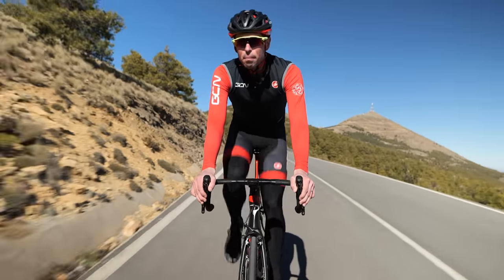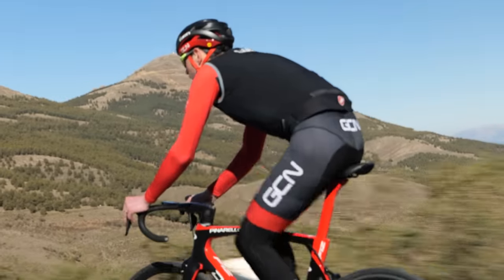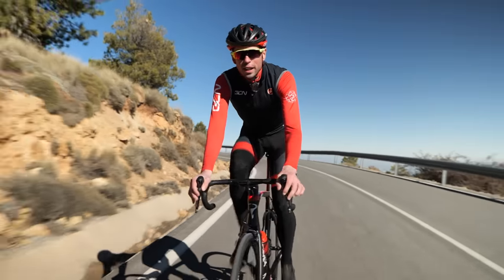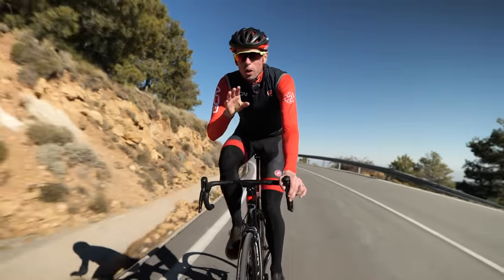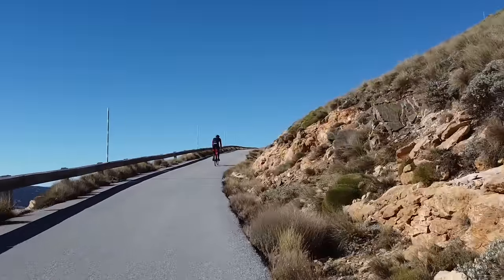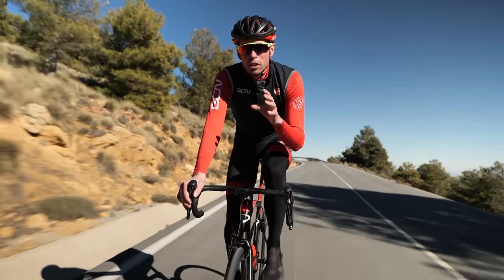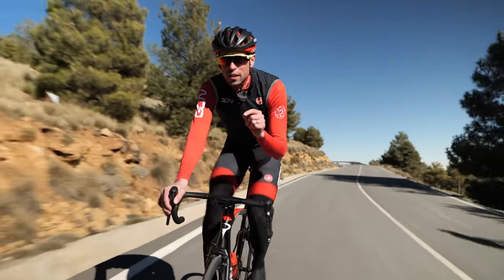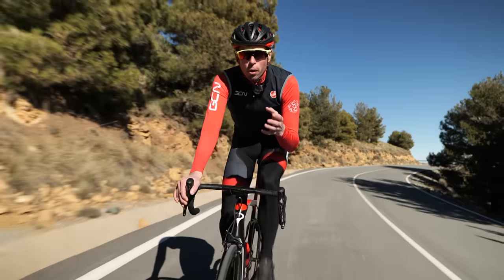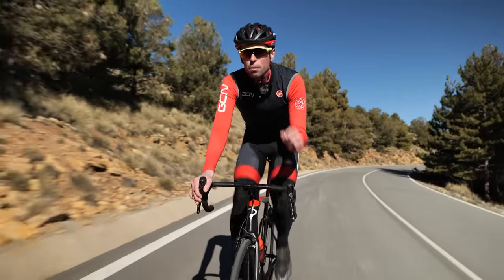Our test route is a simple one. It includes a slightly longer, flatter section of road, which is representative of the speeds that most people will ride at. We will then turn onto a longer climb of around 15 to 20 minutes. For each section, I'm going to try to ride a continual effort of around 260 watts.